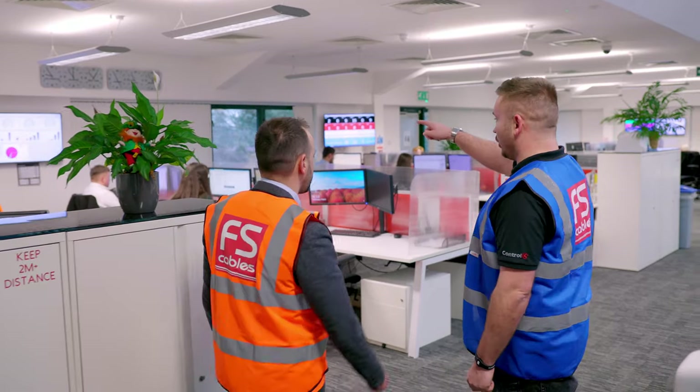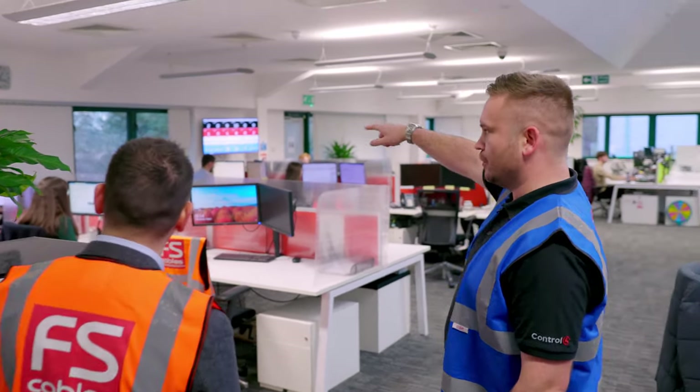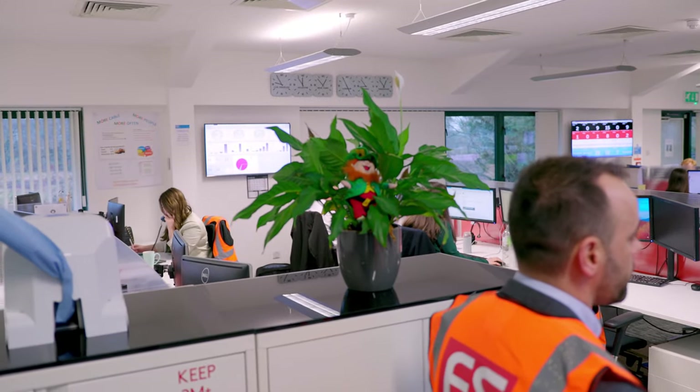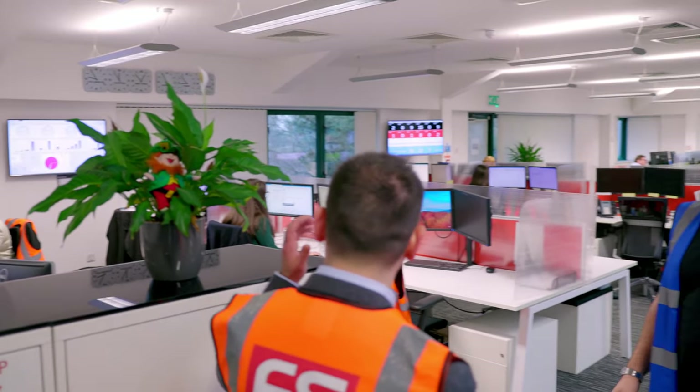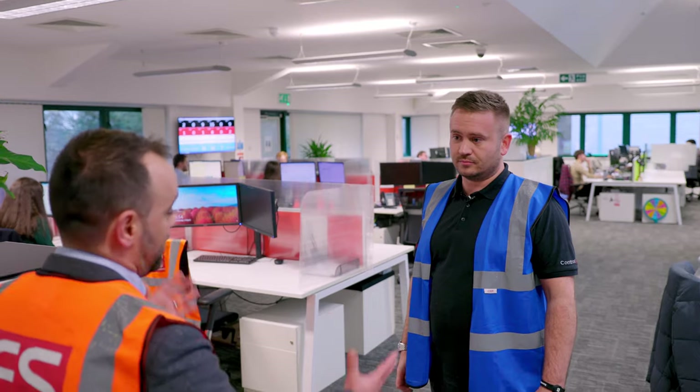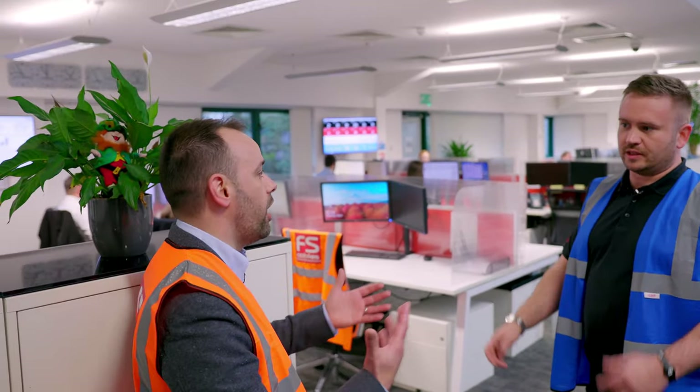On this wall here we've got world clocks — all the different time zones because of the export. Members on this team, what languages can we speak? We've got German, Russian, Greek, Hebrew, and English. The aim is we bring in more and more people that can offer other languages.